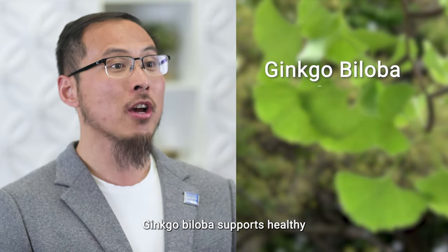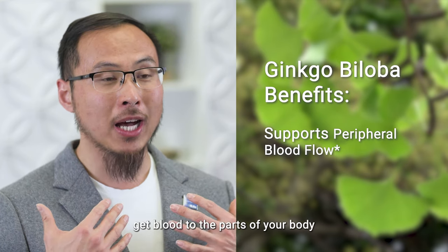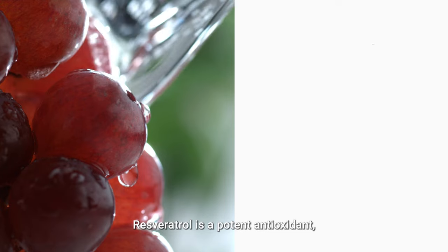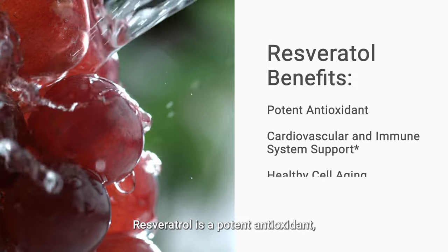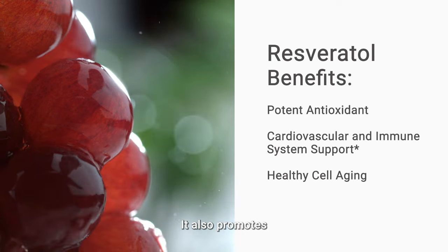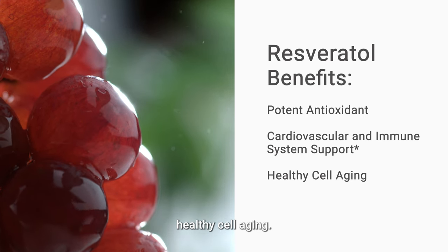Ginkgo biloba supports healthy peripheral blood flow — that means it helps get blood to the parts of your body farthest from your heart. Resveratrol is a potent antioxidant offering powerful cardiovascular and immune system support, and it also promotes healthy cell aging.